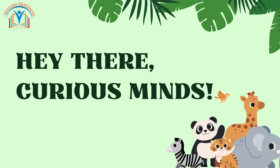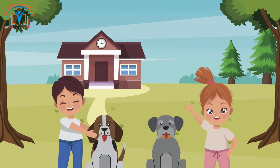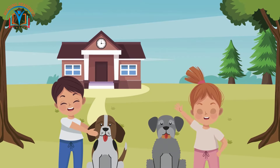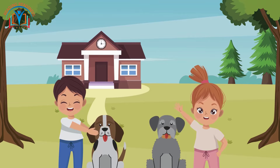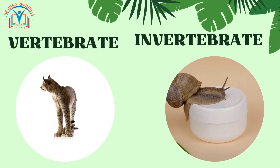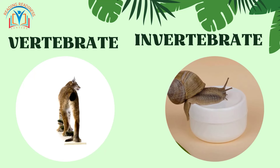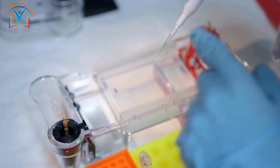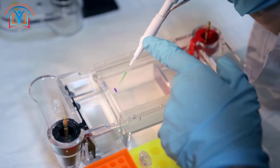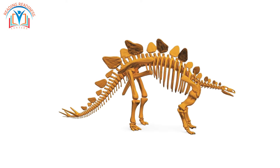Hey there, curious minds! Welcome back to Reading Readiness Centers. Today we are transforming into junior biologists on a mission to unlock the secrets of amazing animal bodies. We'll be diving deep into the fascinating world of vertebrate and invertebrate anatomy, exploring their incredible adaptations and discovering the biological tools that help them survive and thrive.